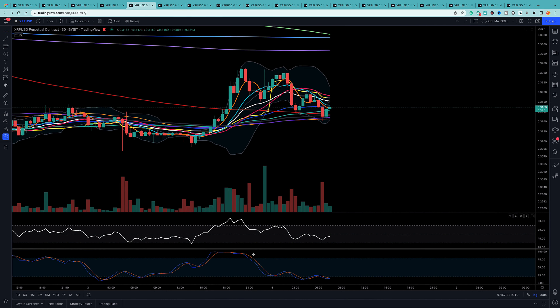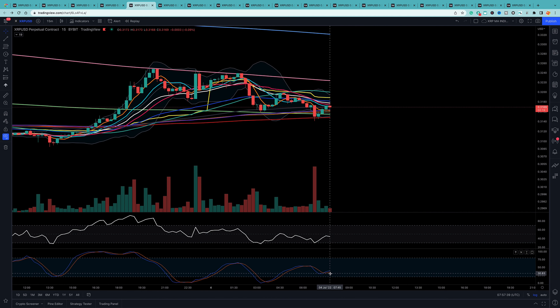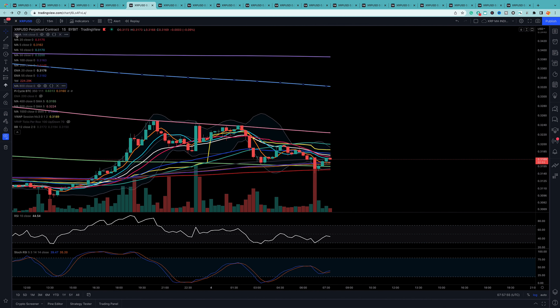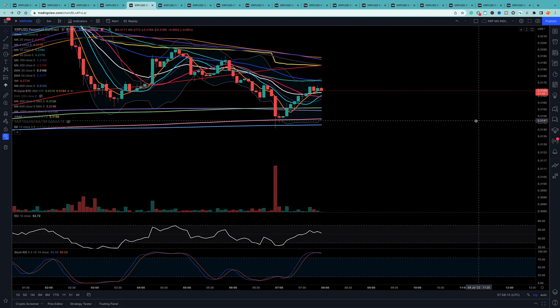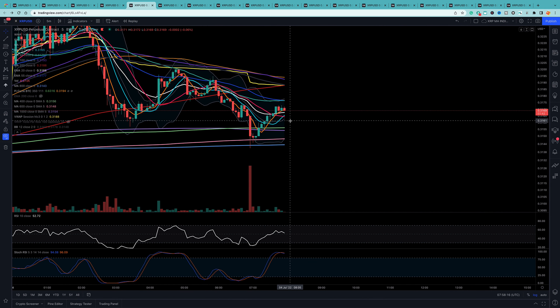The 30-minute stochastic is down and has been for a while. The 15-minute is also down but looks like it wants to go properly to the top again - that would be a lift up, and this 800 MA will be the blow-off top. The 5-minute is at the top right now, so it will need to reset itself to the bottom - that can happen pretty fast.